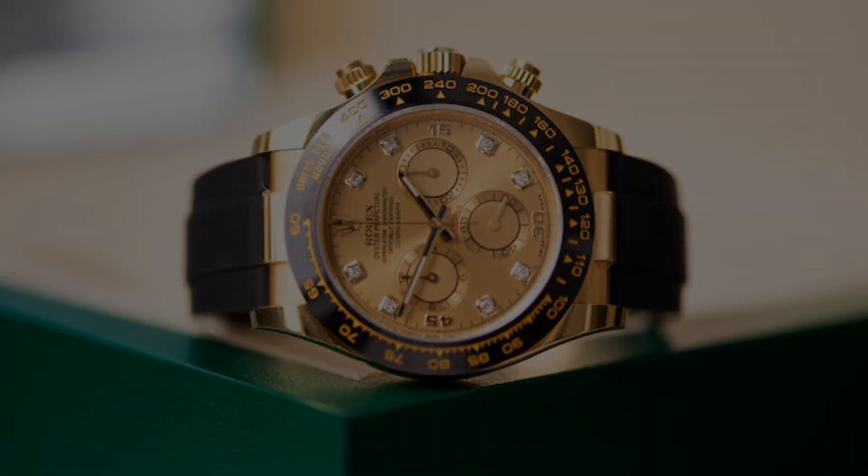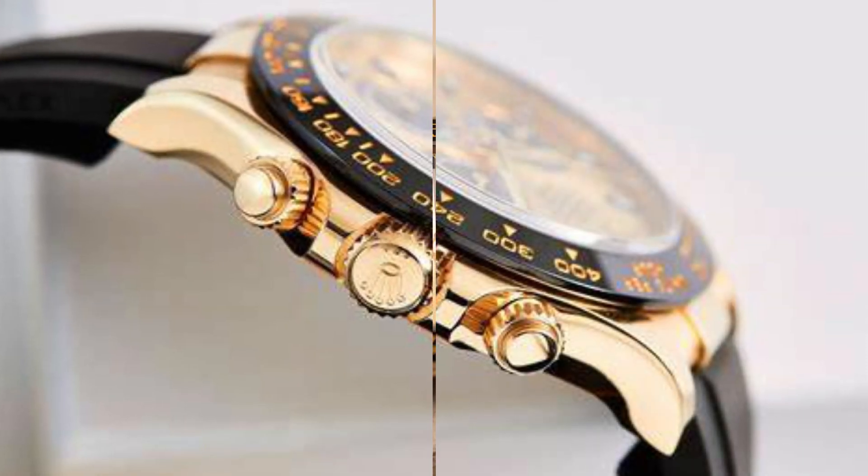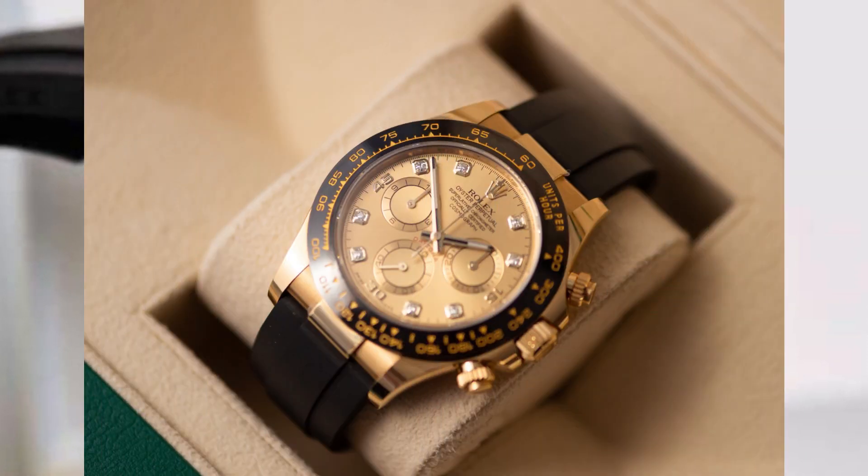Additionally, if supplied by the authorized dealer, hang tags will be included, further substantiating the authenticity of this horological marvel.